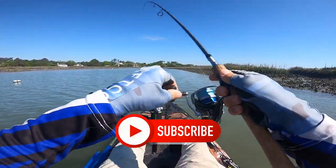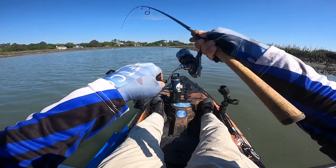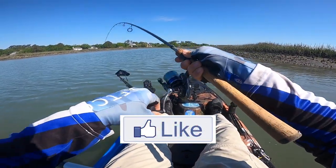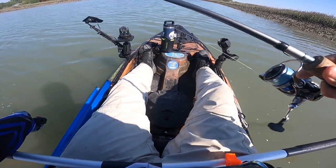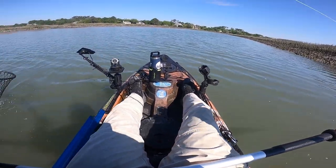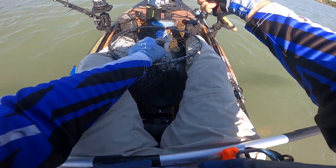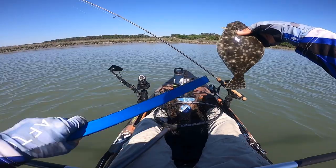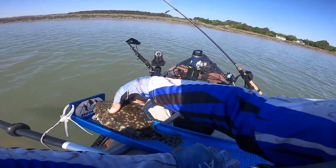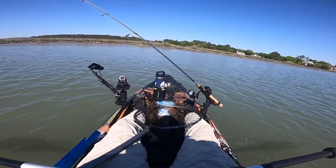Fish on, fish on! I'm going to keep some pressure on him — he feels like a flounder. Whoa, he was not ready! There we go, small little flounder. Let's throw him on the board and take a look. I'm guessing 10 inches — how about 11 and a half! All right, 11 and a half — little dink, back he goes.